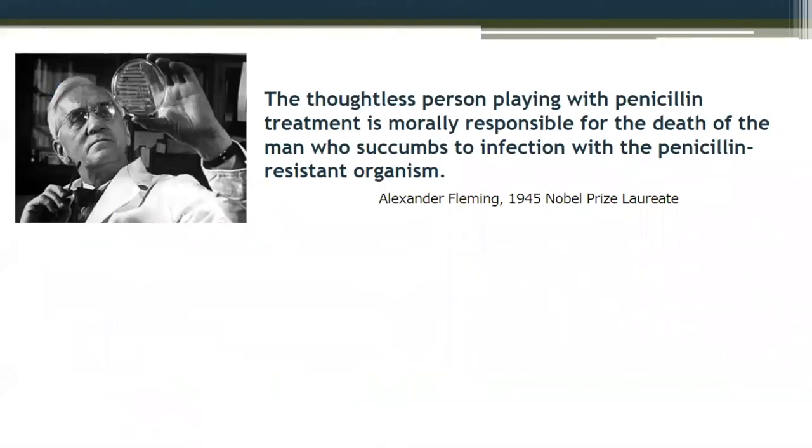Antibiotic resistance is not a new thing. Alexander Fleming, not long after his receipt of the Nobel Prize, put out this statement: 'The thoughtless person playing with penicillin treatment is morally responsible for the death of the man who succumbs to the infection.' They knew from the very beginning that antibiotic resistance was going to be a major problem if we did not take care of antibiotics properly.